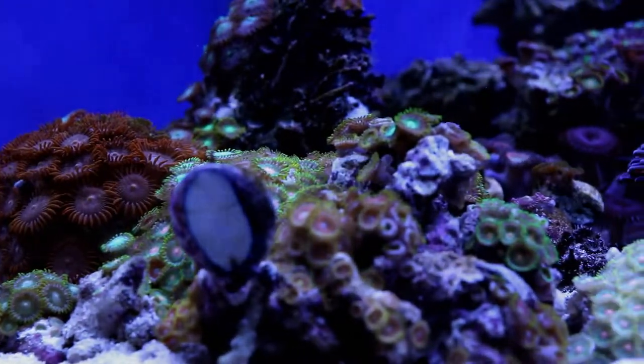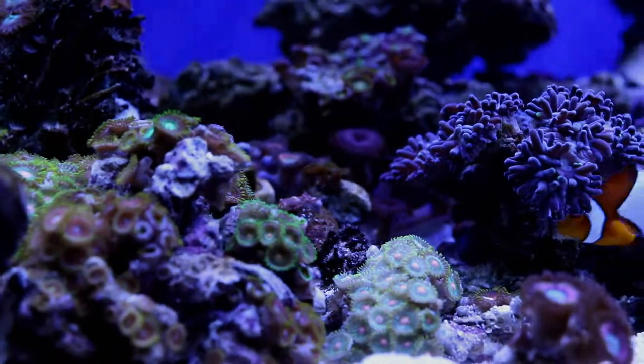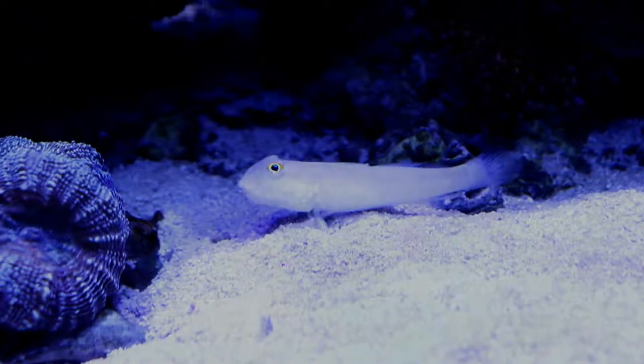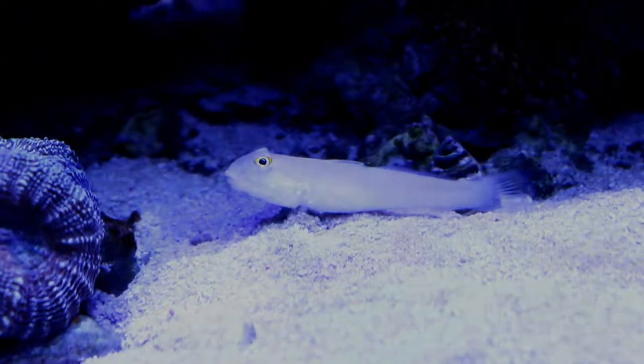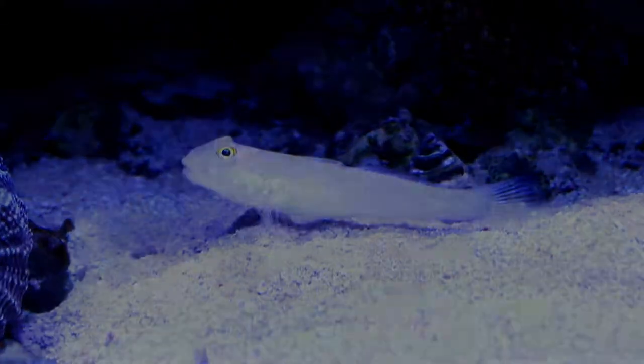But sooner or later you'll ask: what's next? Looking for something new, more colorful, harder and challenging to keep, or just better than now? It's a very important moment because the hobby opens up its wonderful world to you, tempting with its colors and countless number of different fish, corals and other animal species.